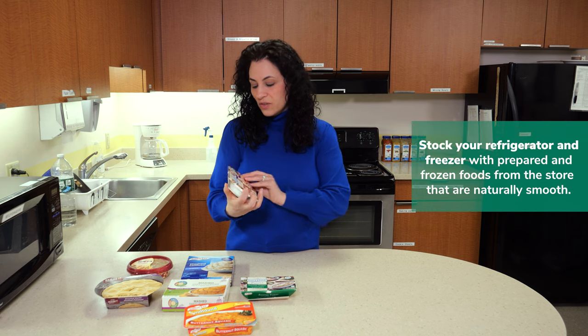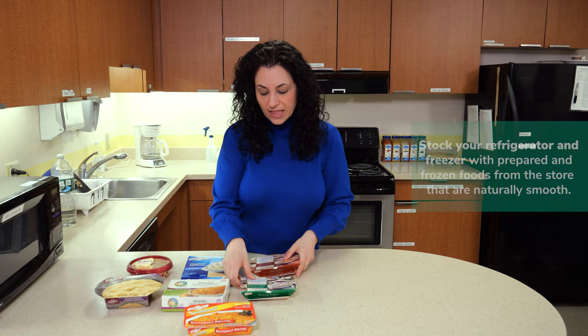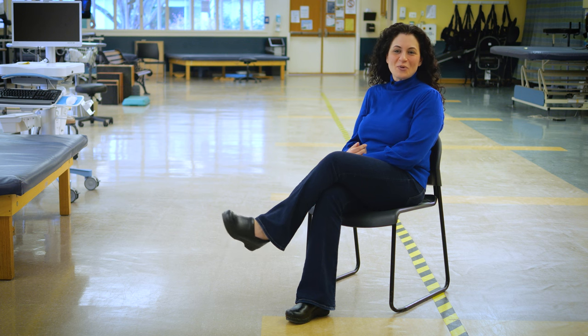Definitely look for ways to make it easy. Use the grocery store for shortcuts. There are pre-packaged frozen food items that are naturally smooth. Stock your refrigerator and freezer for items that you could grab and go and prepare. Why don't we head over to the kitchen and I'll illustrate some of these points to you.